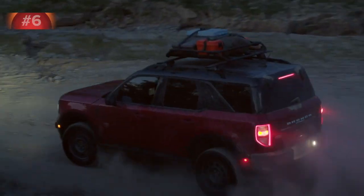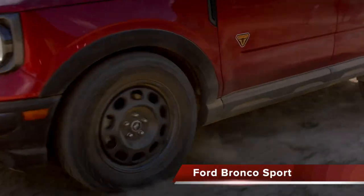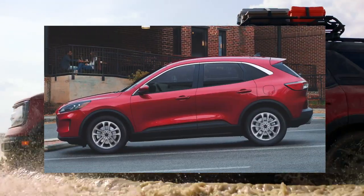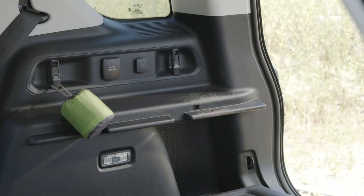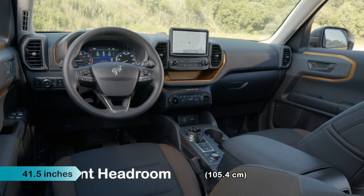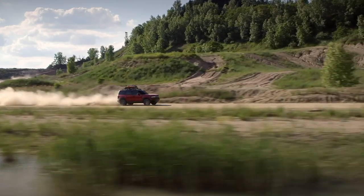The Jeep Wagoneer isn't the only legacy nameplate to return in 2021, as Ford also returned a beloved nameplate back into its lineup. The Ford Bronco Sport is a compact two-row SUV based on the same platform as the Ford Escape, and offers a very attractive, muscular look and corresponding superior off-road capabilities. The Bronco Sport seats five and is genuinely one of the most affordable SUVs on the market for tall people, offering 41.5 inches of front headroom and an impressive 42.4 inches of legroom. This generous space in the front does not extend to the back row, however, as even some average height adults may find it less than ideal.